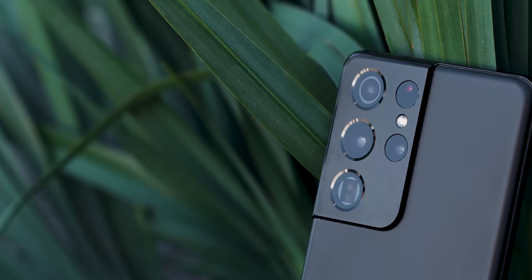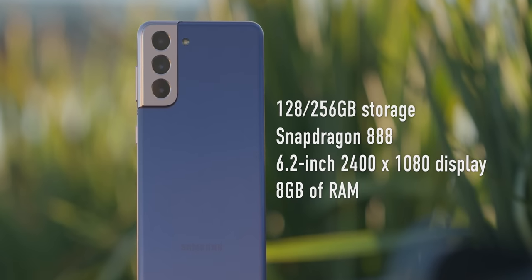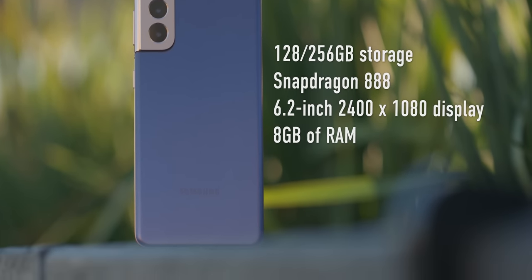There's stuff that's been left out of the S21, S21 Plus, and even the S21 Ultra. There's no MST — Samsung's system for paying at credit card readers — just regular NFC, which is fine. But there's also no microSD card slot for storage expansion, so make sure you pick the right storage option. The base S21 costs $799.99 for 128GB; for $50 more you get 256GB. The S21 Plus starts at $1,000 with the same $50 upgrade for double storage.